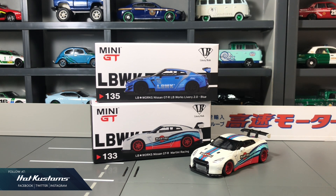Today's unboxing is on the recent Mini GT release, the LB Works Nissan GT-R in blue. I also did an unboxing video for the Martini GT-R which is my favorite. If you missed the video, you can always click on the card above.